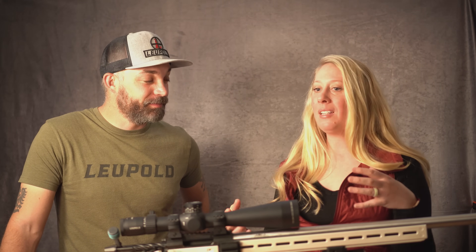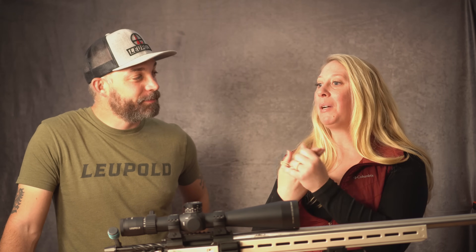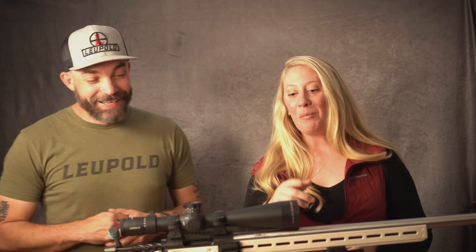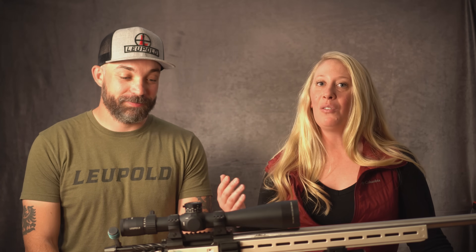So those are just some of the myths we talked about today — there are a ton more. I've heard some really silly ones, like microscopic holes burning your retina from sunlight entering the scope. Please drop your crazy scope myth in the comments — we want to see what you've got. If you liked this video, please like, subscribe, and share with your friends. Thank you Nick for being with us today.